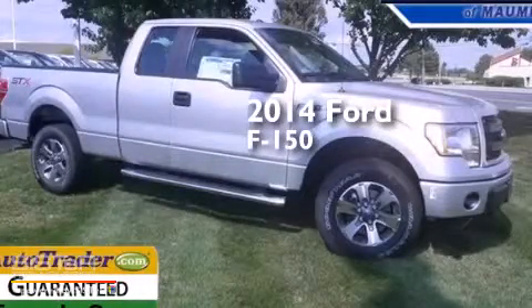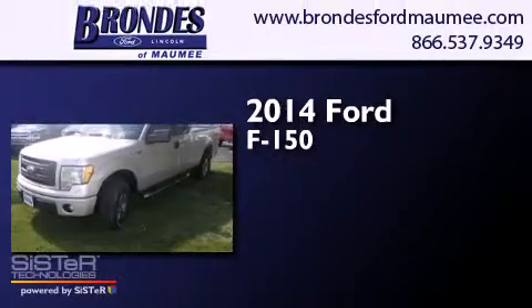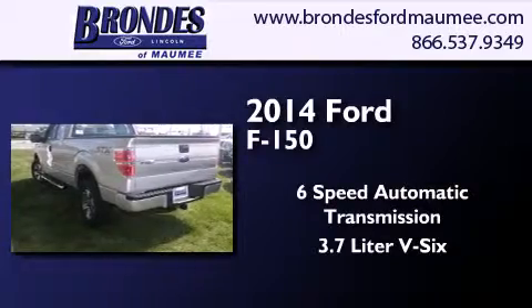This is a brand new 2014 Ford F-150. This truck has a 6-speed automatic transmission, a 3.7-liter V6, and 4-wheel drive.